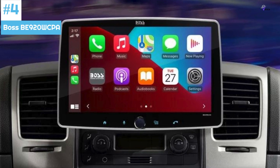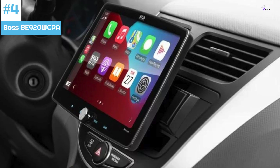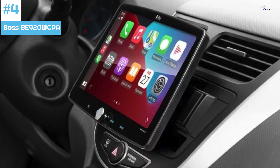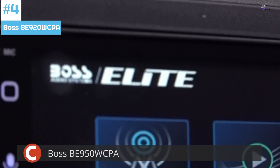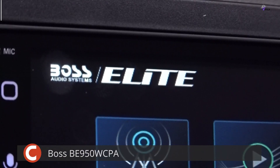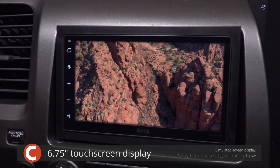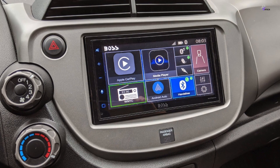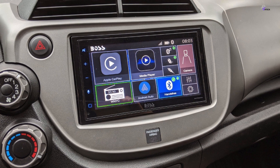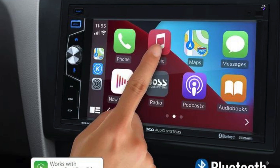Number 4: Boss B920 WCPA. The Boss B920 is a car stereo system that stands out as a top-value choice for 2024. While names like Pioneer, Kenwood, and Alpine have long dominated the car audio landscape, Boss's audio system is now making its mark with the Elite B950 WCPA. This feature-packed head unit offers a sleek factory-finished look and won't put a dent in your wallet. Installation is straightforward, with a package that includes screws and metal brackets, and the wiring harness follows a standard color-coded system, simplifying the process.